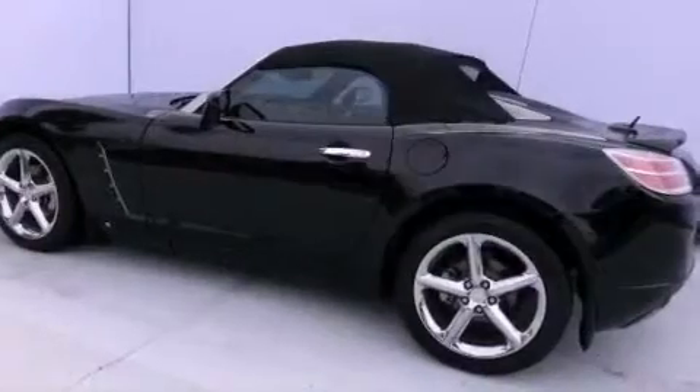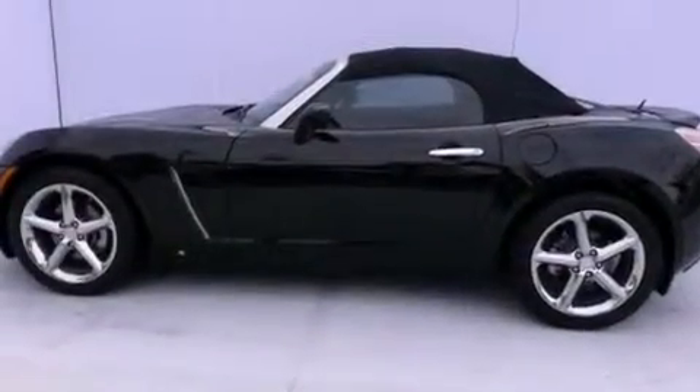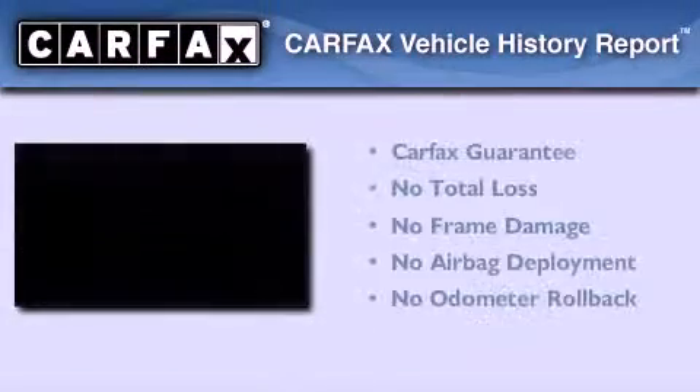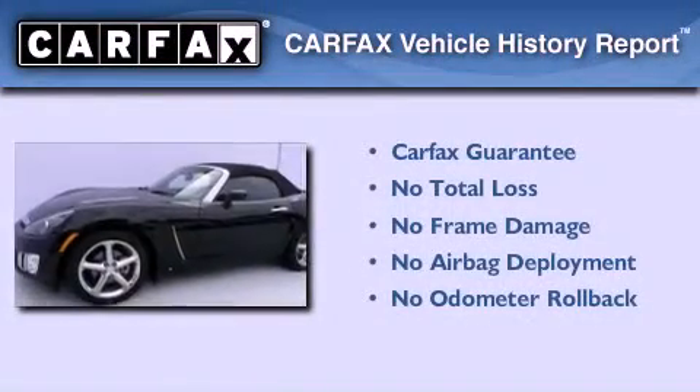With an EPA estimated rating of 28 miles per gallon on the highway, fuel efficiency does not take a back seat. Not to mention that this Saturn qualifies for the Carfax buy-back guarantee.